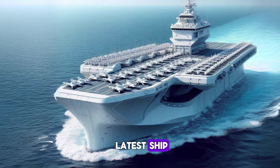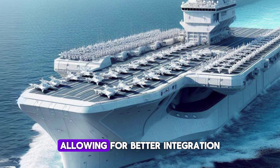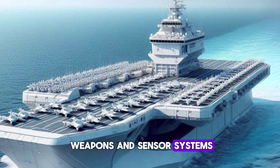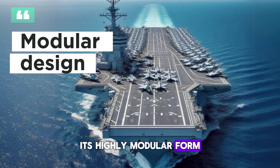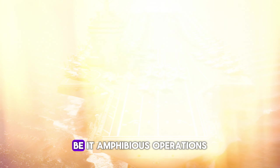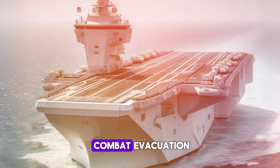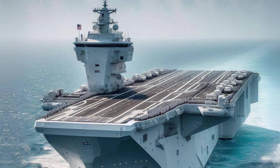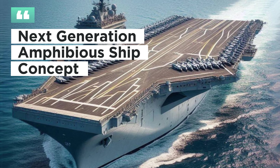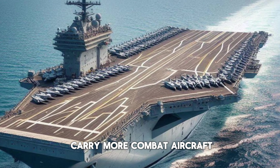The launch of this latest ship will be a key node in a wider military communications network, allowing for better integration with a variety of weapons and sensor systems. Its highly modular form allows it to be easily reconfigured to suit different missions, be it amphibious operations, humanitarian assistance, or non-combat evacuation. It is an amphibious assault ship designed to replace the WASP class, with a larger flight deck and the ability to carry more combat aircraft.